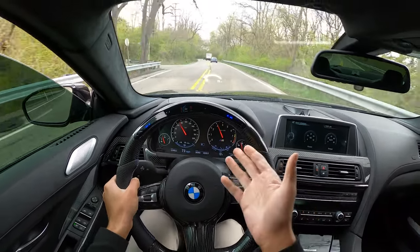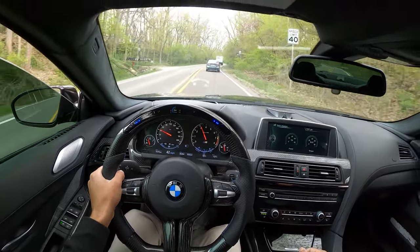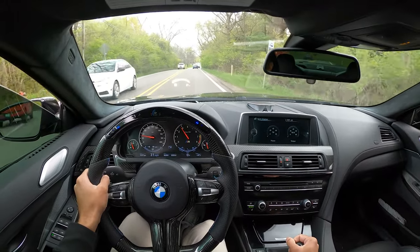Yeah, you can see the lights just flicker. Roll the back windows down — oh my god, more sound. Listen to that turbo!